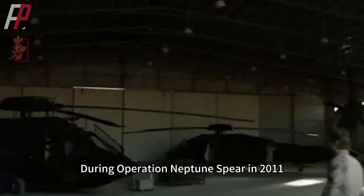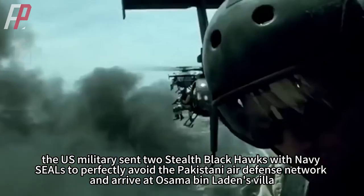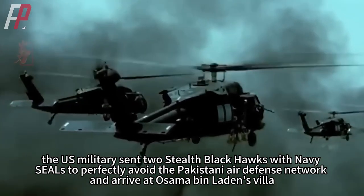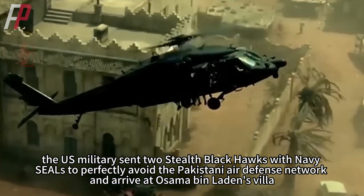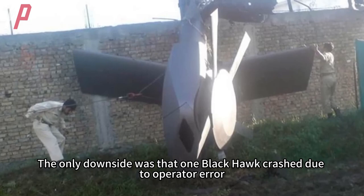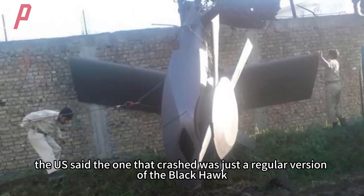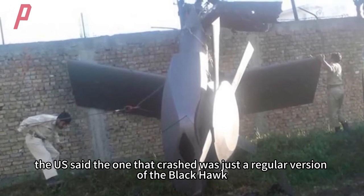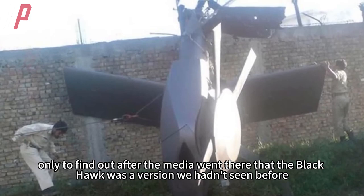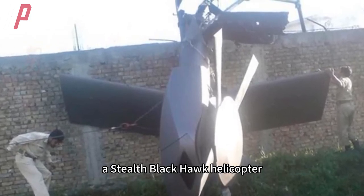During Operation Neptune Spear in 2011, the U.S. military sent two stealth Black Hawks with Navy SEALs to perfectly avoid the Pakistani air defense network and arrive at Osama bin Laden's villa, where they killed him on the spot. The only downside was that one Black Hawk crashed due to operator error. At first, the U.S. said the one that crashed was just a regular version of the Black Hawk, only to find out after the media went there that it was a stealth Black Hawk helicopter — a version we hadn't seen before.